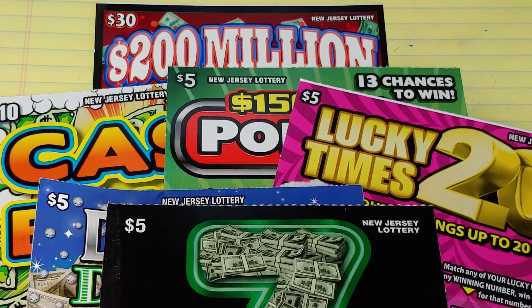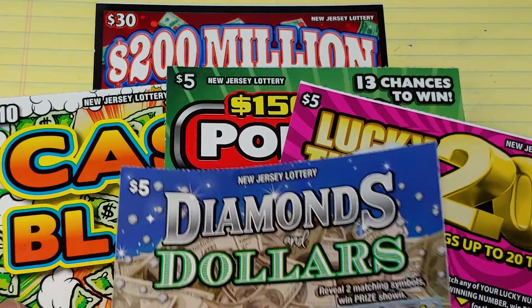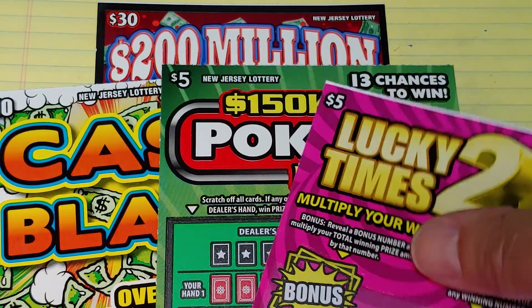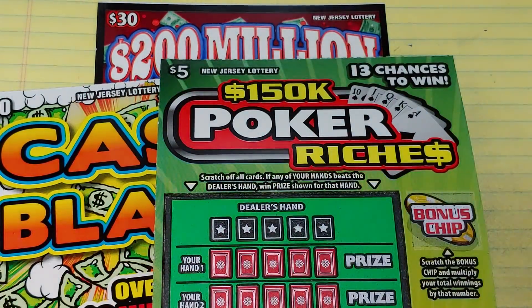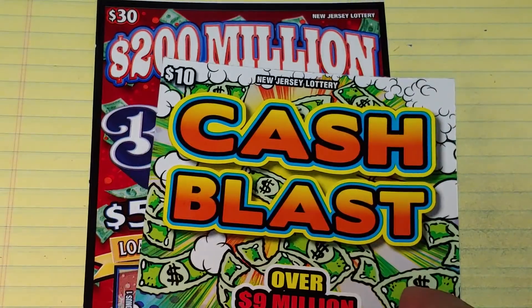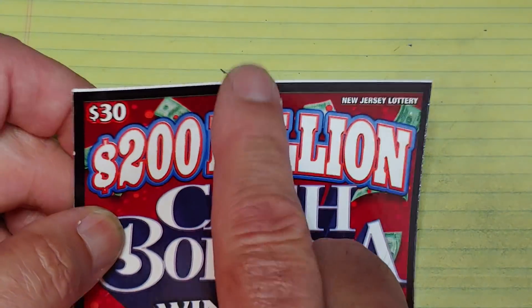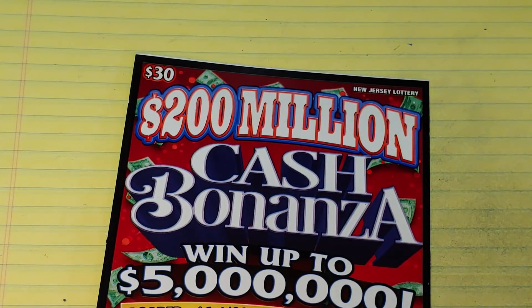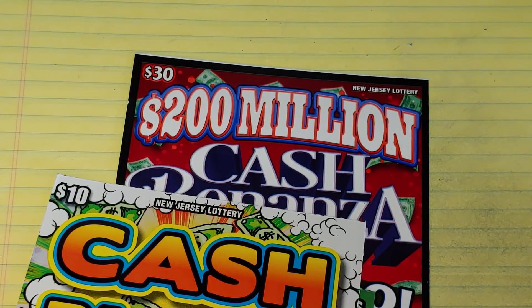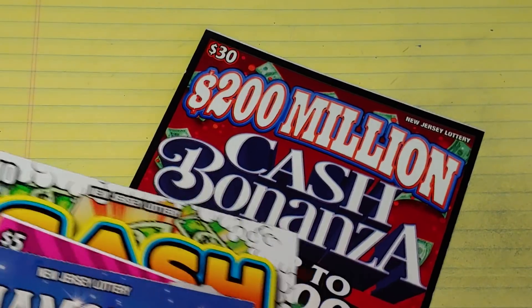Hey YouTube, NJ Scratcher here with $60 worth of New Jersey Lottery tickets. We have a bunch of fives, we have the new 7 ticket, a Diamonds and Dollars, a Lucky Times 20 with a big white line on it, hopefully a nice big winner. We have $150,000 Poker Riches, a $10 Cash Blast, and a $200 Million Cash Bonanza — another white line ticket. Hopefully these white line tickets are going to be lucky for us today. We'll start with the $5 tickets.